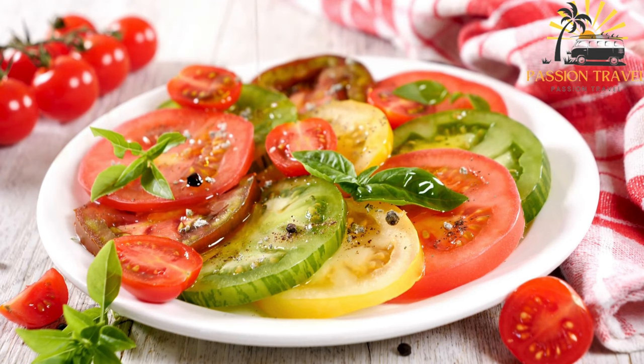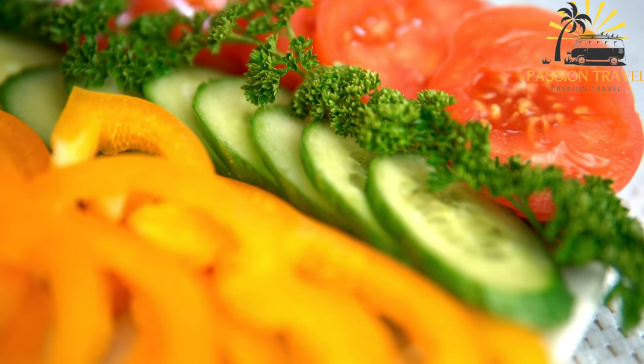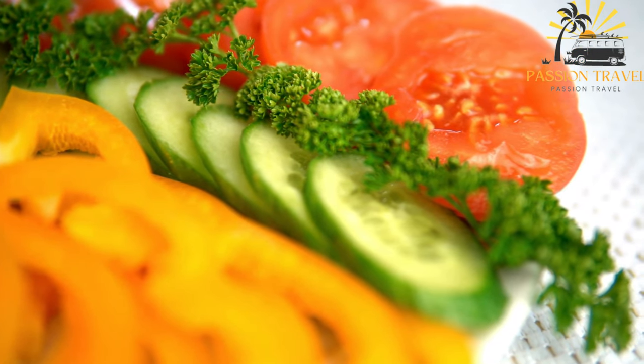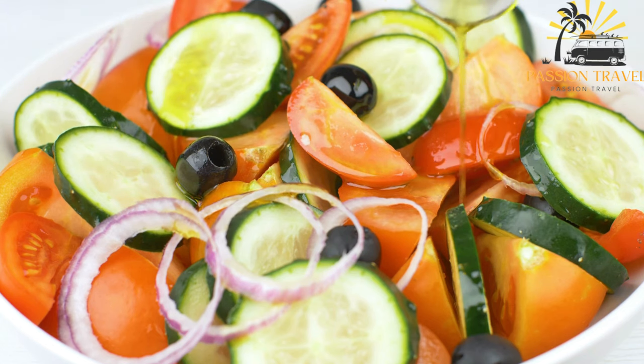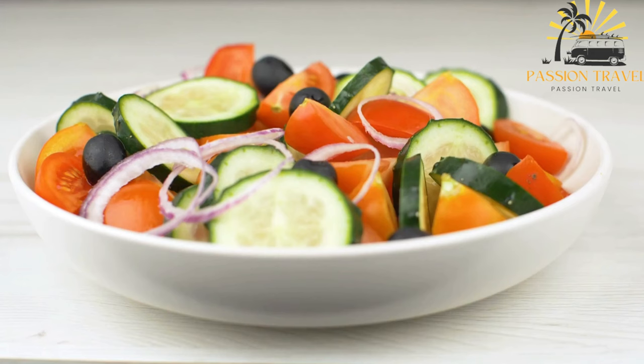To complete the salad, it is drizzled with olive oil, which enhances the flavors and adds richness. Some variations may also include a sprinkle of salt and vinegar for additional seasoning, but the simplicity of the fresh ingredients is often enough to make the salad shine. Shopska salad is known for its vibrant colors — combining red, green, and white elements, representing the Bulgarian flag. It is not only visually appealing, but also a delightful combination of flavors, textures, and aromas, making it a popular choice for those seeking a light and healthy street food option.